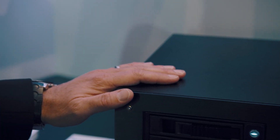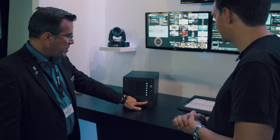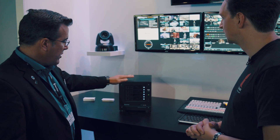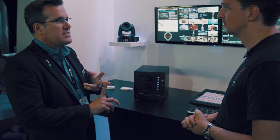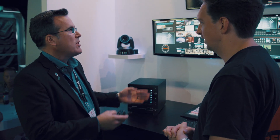Also, our NewTek Remote Storage — this is an OEM partnership with SNS, so we say powered by SNS. It's best-of-breed remote storage in a desktop system. There's a four-bay 24 terabyte, an eight-bay 48 terabyte, and a 96 terabyte 16-bay available in the line. This gives customers a way to buy a complete system from NewTek without having to go out to a third party to buy storage.